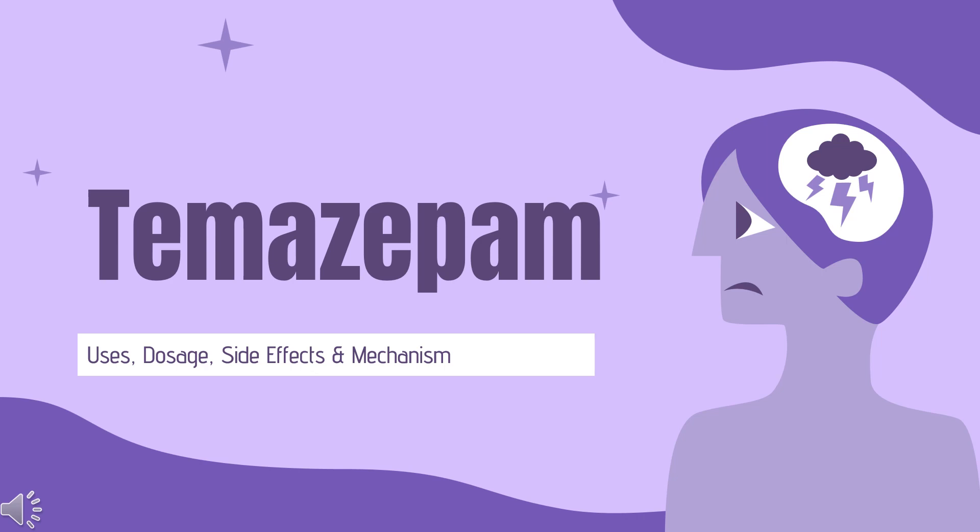In this video, let's find out: What is Temazepam? What is Temazepam used for? Contraindications. What are the side effects of taking Temazepam? How does Temazepam work? And how to use Temazepam?